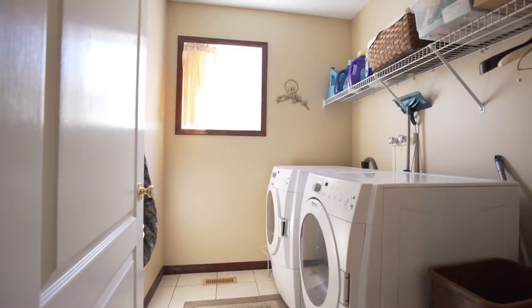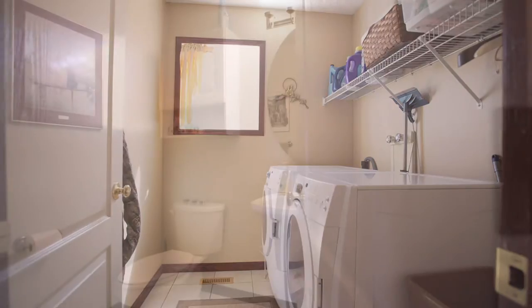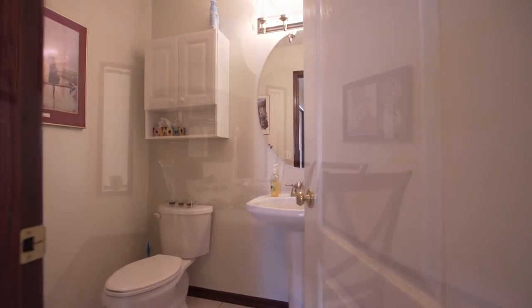Gorgeous Tiger hardwood flooring gives this home a feeling of luxurious warmth, while the expansive 18-foot ceilings in the main room create a magnificent atmosphere.